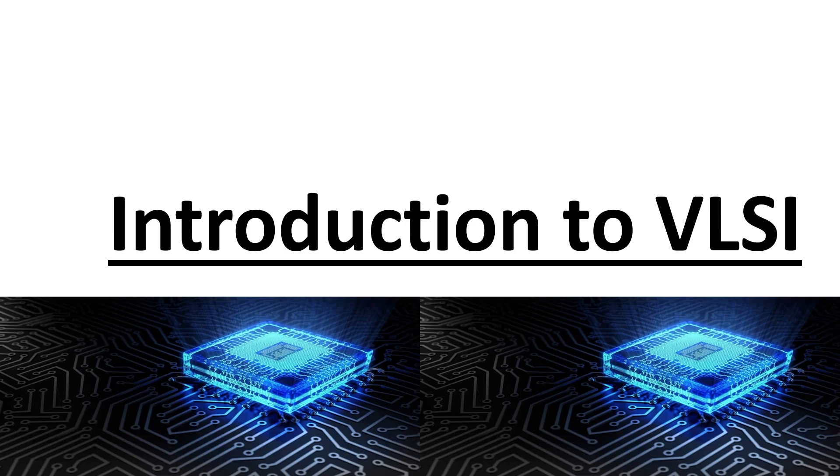Hi everybody, welcome to VLSI Point. This video is about what is VLSI. After watching today's video, you will have a clear idea about VLSI technology. So if you are willing to start a career in this domain, then watch the complete video.